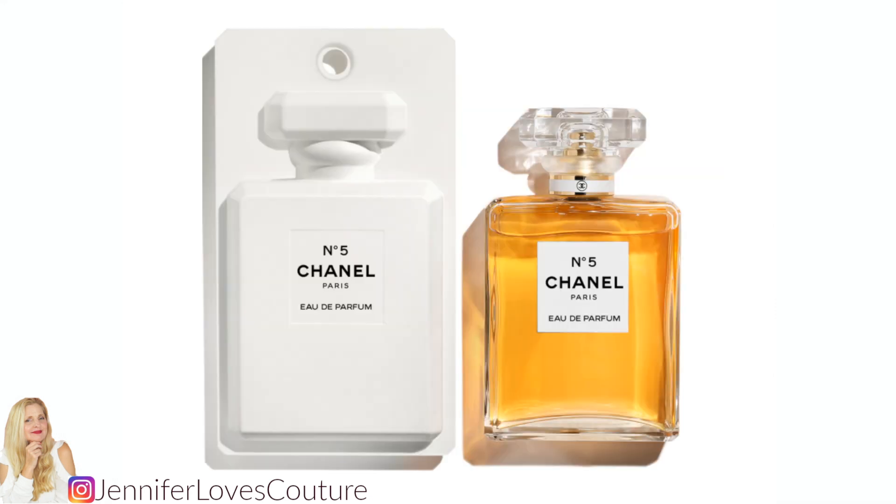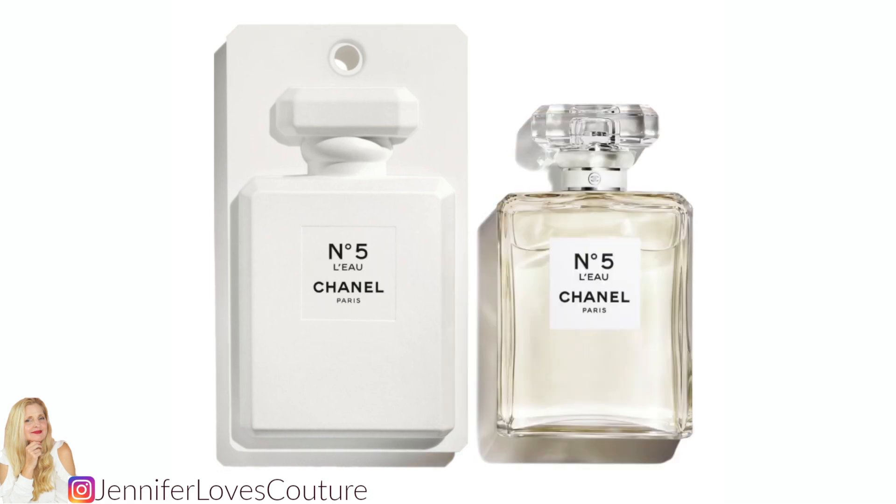Chanel No. 5 Eau de Parfum is 3.4 fluid ounces at $138. Your No. 5 bottle will be encased in sleek all-white packaging that mirrors the unforgettable silhouette of the classic Chanel No. 5 bottle — that's right off the website. I think it's cool, and if you love Chanel No. 5, you might want to pick this up. It's only going to be available for about four weeks or until it sells out. Chanel No. 5 Bleu is also going to be available in that white packaging, 3.4 fluid ounces at $138.